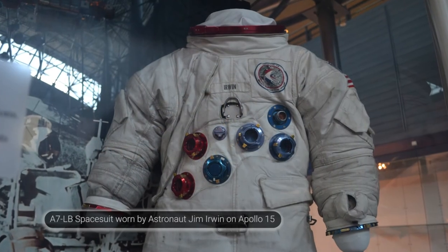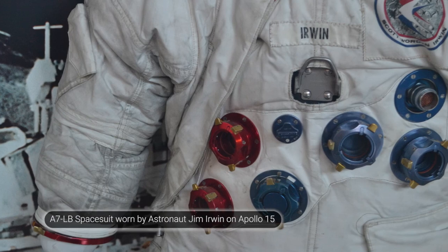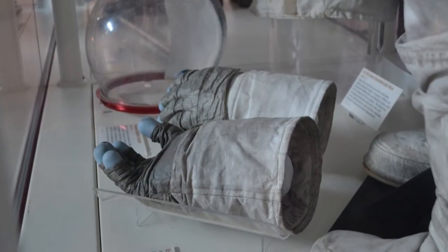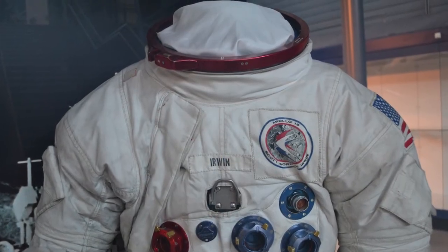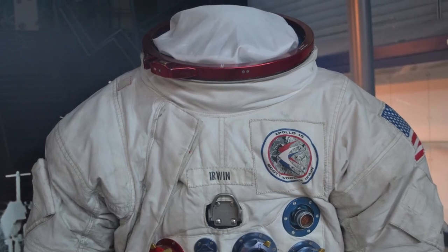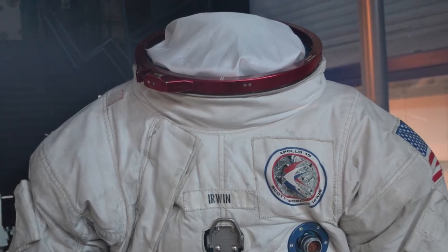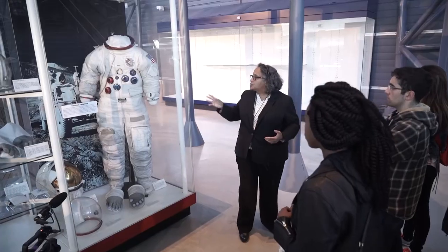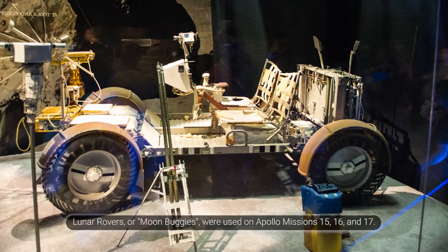Jim Irwin wore this suit into space on the surface of the moon. This is the difference between the theoretical — experimenting with new technologies — and what they landed with. You'll notice the shoulders are narrower. The shoulders are made with a rubber convolute, similar to the drainage convolutes on houses that draw away water and are flexible. The suit was modified after Apollo 14 for the lunar rover missions.